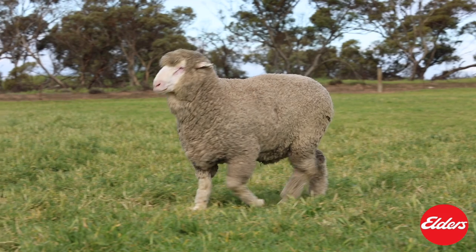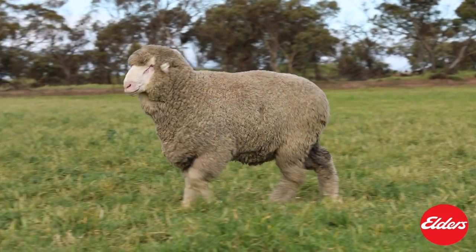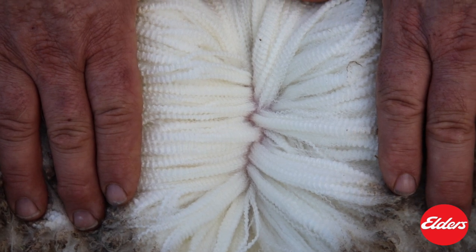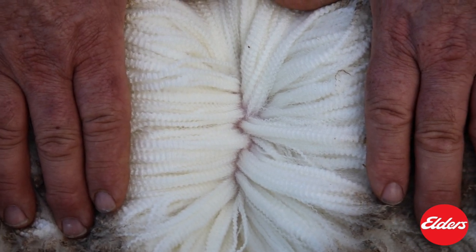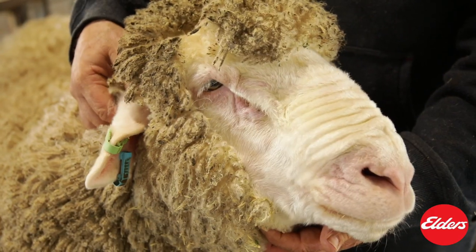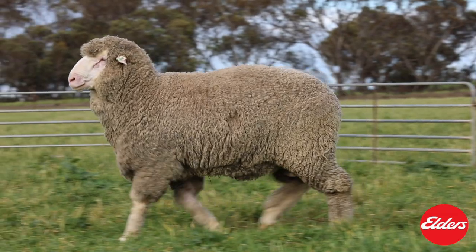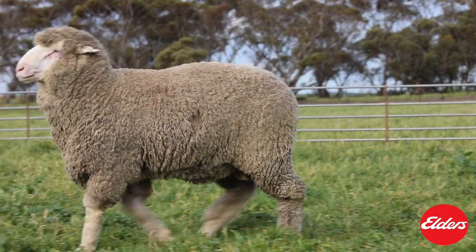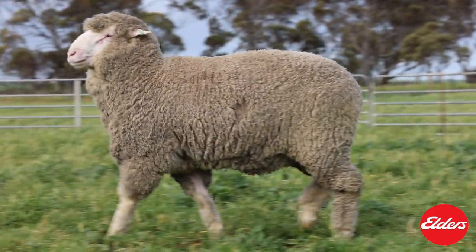199 is a double copy poll. He is an outstanding wool ram backed up by his test figures. He is long-stapled, white, and very crimpy. He is a tall, long-bodied ram with a good, broad, masculine muzzle. With ET pedigree on both sire and dam side, this ram offers both predictability and reliability of breeding.